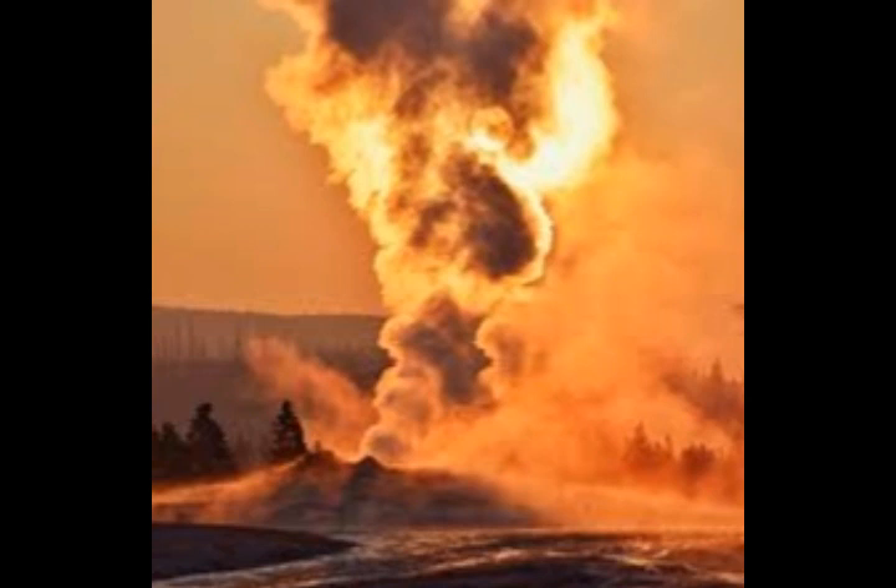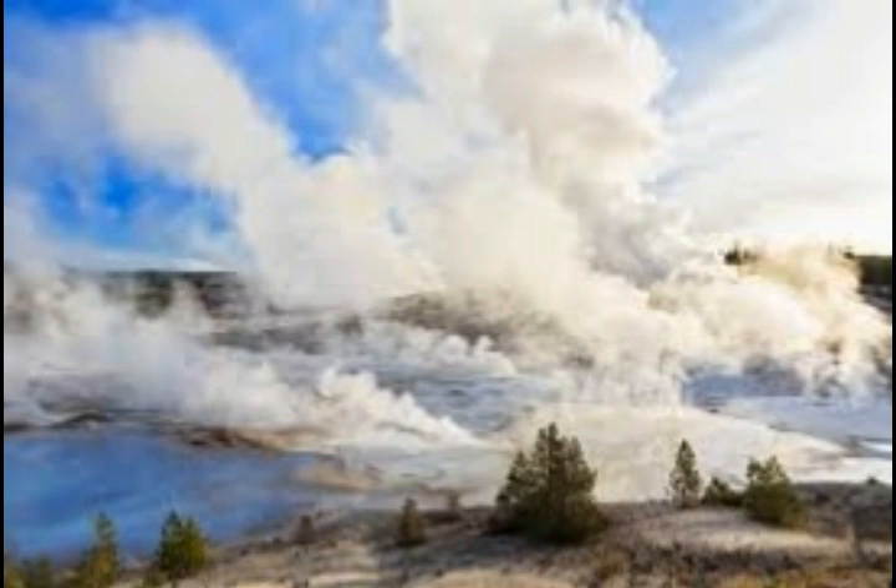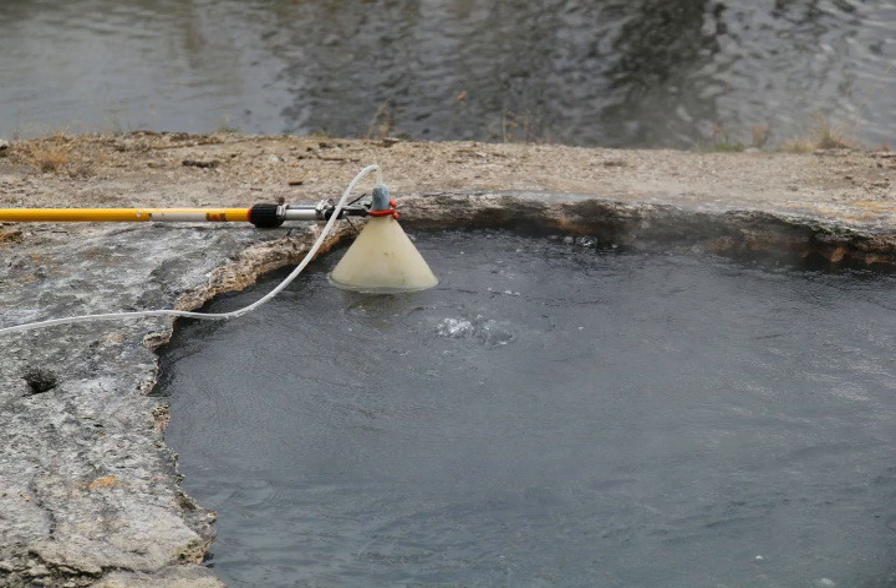The Yellowstone hot spot is known to extend at least 410 miles deep, and researchers believe it could reach as far as 630 miles down into the transition zone. However, much of the helium emanating from this region is actually radiogenic helium-4, produced within the crust by the alpha decay of uranium and thorium.